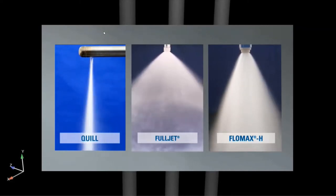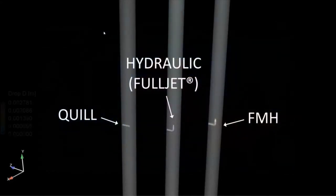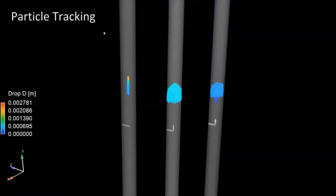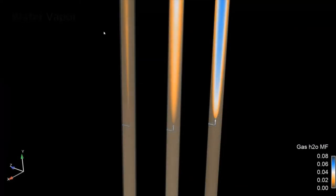Right here we see particle tracking showing the drop sizes formed. The darker blue on the right represents smaller droplets from the two-fluid nozzle, as we would expect. When we take a look at the water vapor formed, the blue on the right-hand side shows us that the two-fluid nozzle instantaneously creates more water vapor as soon as it leaves the spray nozzle, which then gives a resulting decrease in gas temperature immediately.